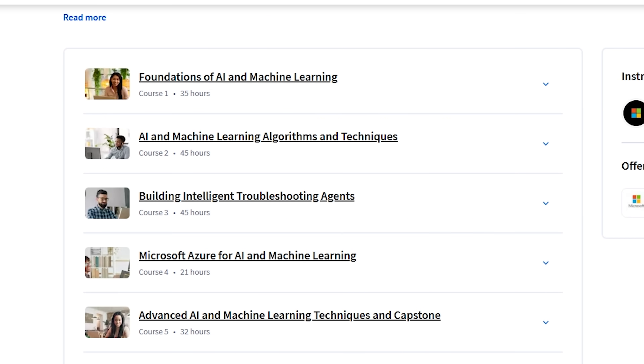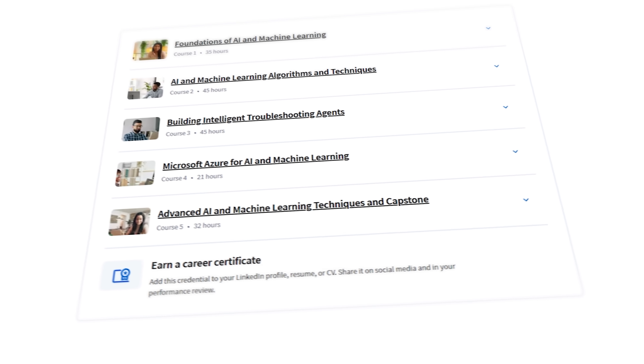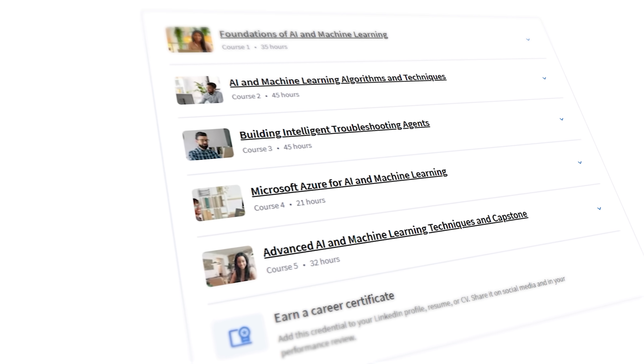This professional certificate is made up of 5 courses. There's lots to learn here. Each course includes from 21 to 45 hours of content, so you'll probably spend around 6 months getting through it, in case you spend at least 7 hours a week learning. And here are the courses.